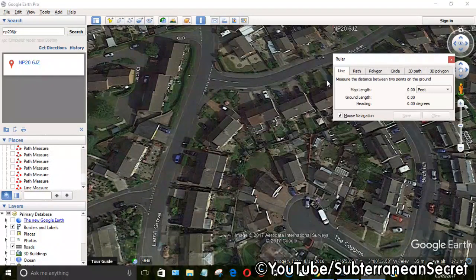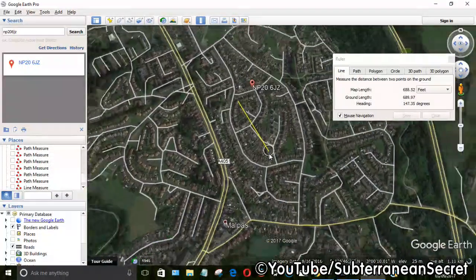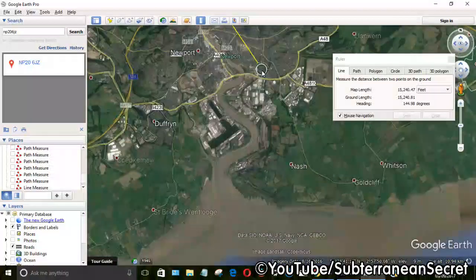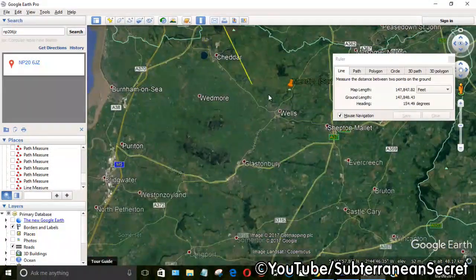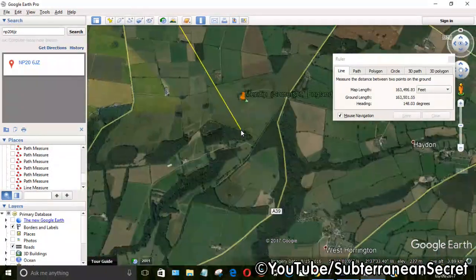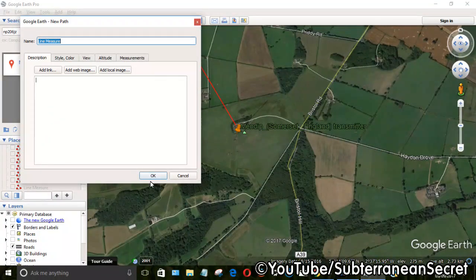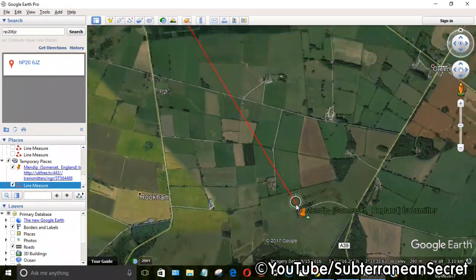Drag the ruler tool to one side — you can then draw a line. I'm going to zoom out so I can draw a line all the way to the south of England. Zoom in a bit, go across, and click right on the transmitter. Zoom in on the transmitter, click, then click Save and click OK again to save. Now I have a straight red line from the transmitter to my home.